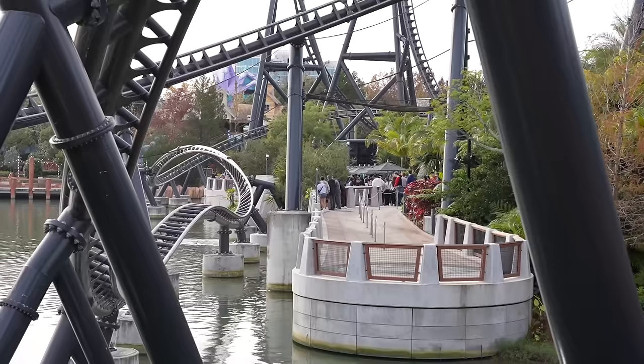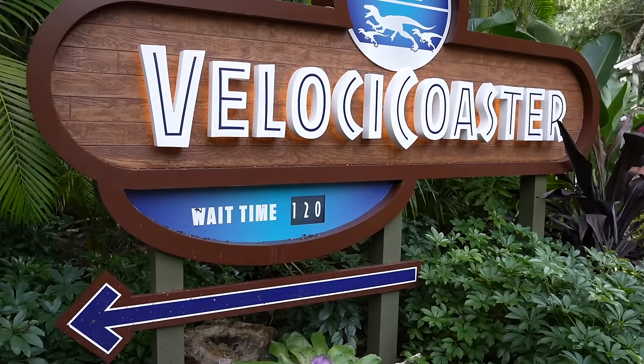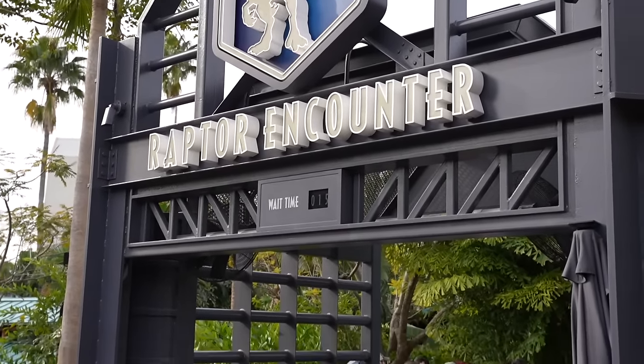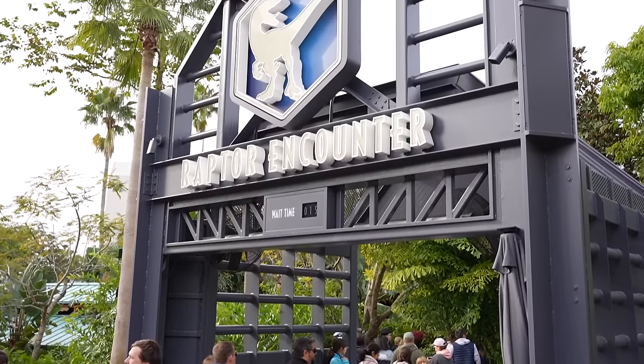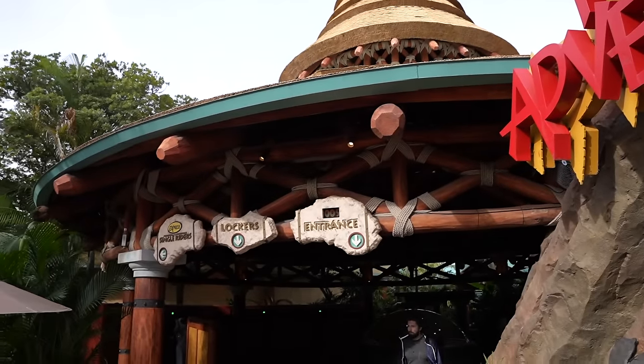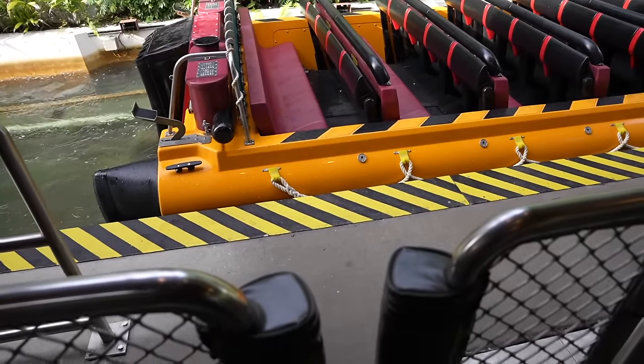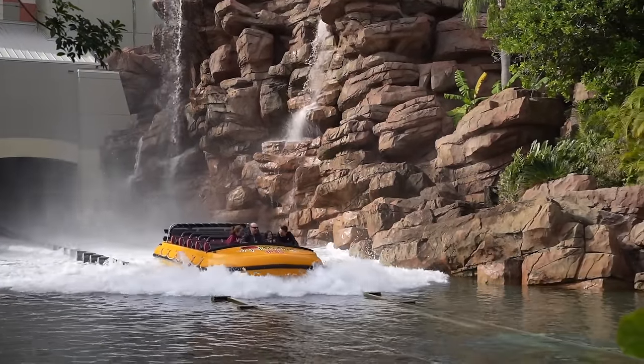VelociCoaster is now a 120-minute wait. The Raptor Encounter only has a 15-minute wait. Let's go out with a bang — I'm now at Jurassic Park River Adventure. This is a water attraction and it's a walk-on. Hopefully I will not regret this. I think I'm prepared as much as I can be — I'm in row number five. Well, I got soaked, but it was so worth it. That was so much fun.